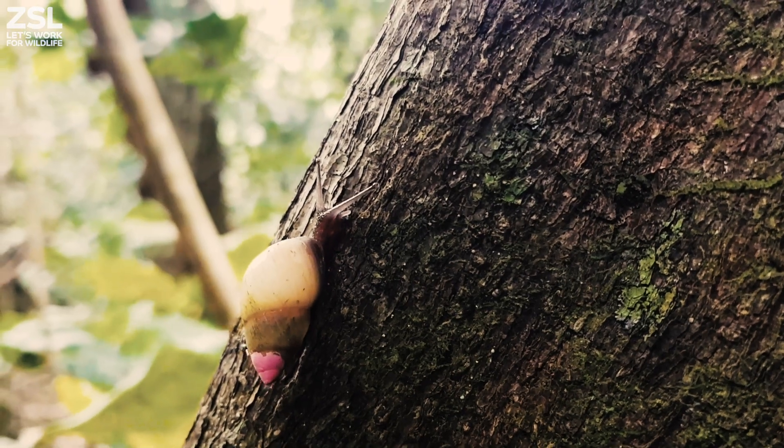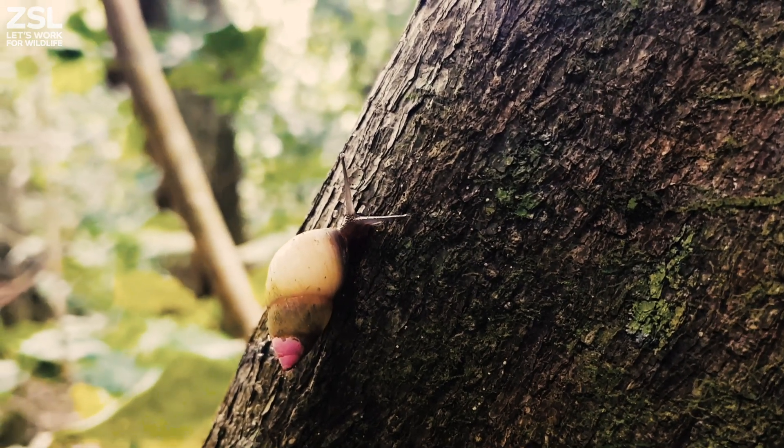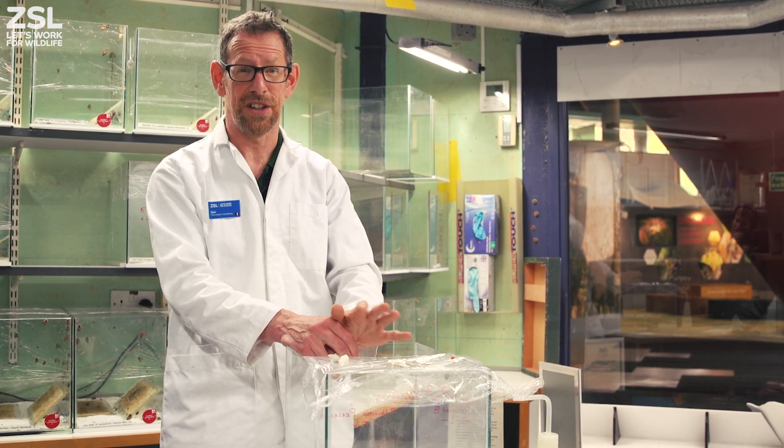This is particularly true with this species, Partula hebe, where we collected the last nine individuals from the wild in 1991, and were able to put them back 25 years later, in 2016.